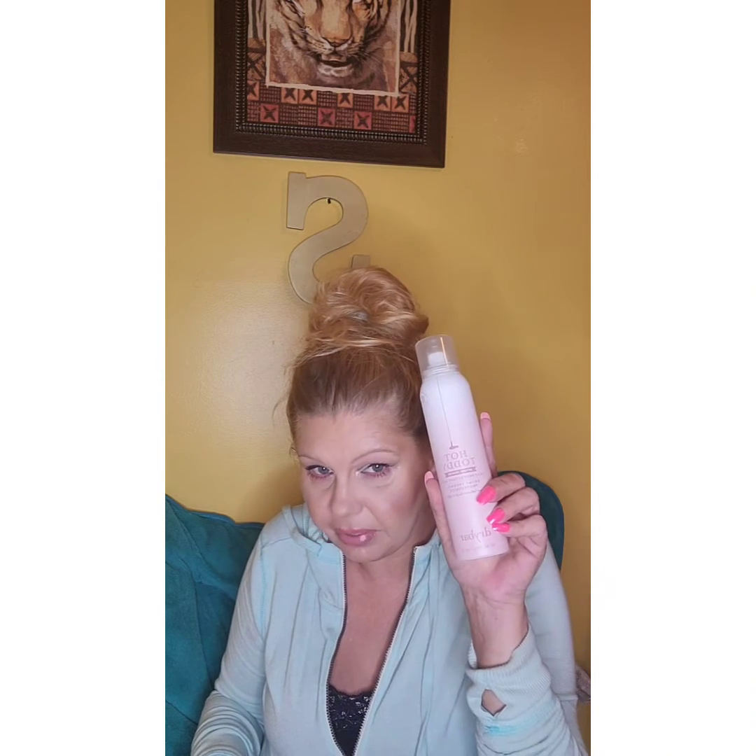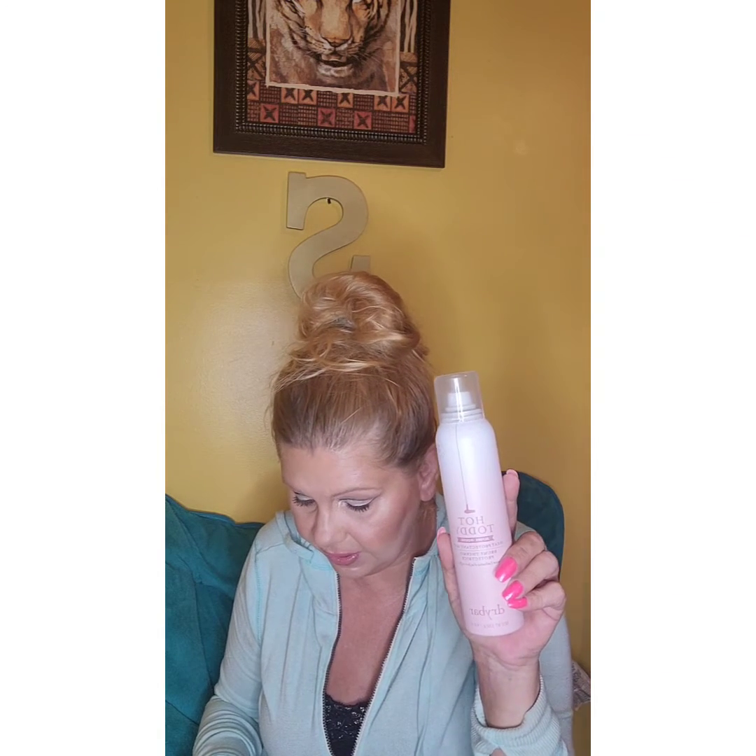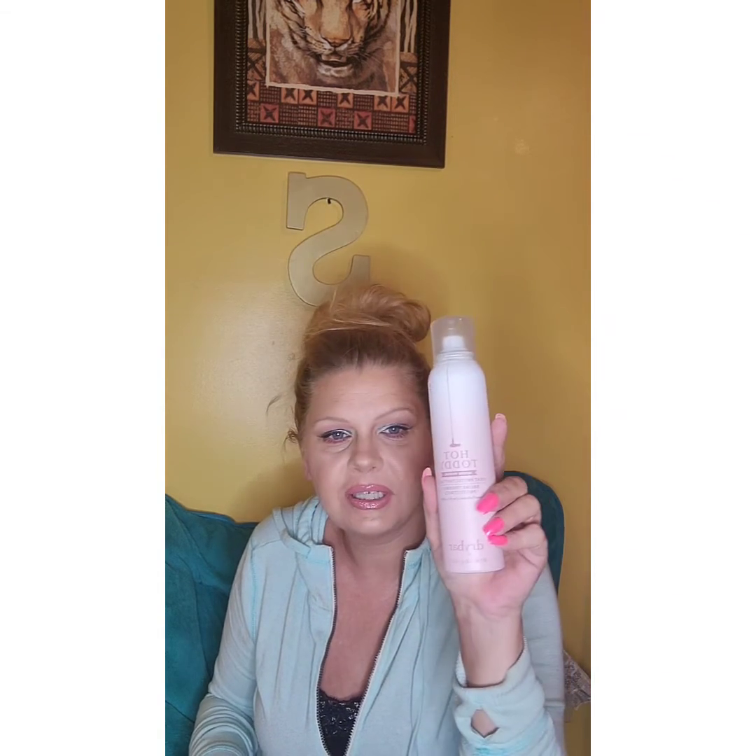Next up — I got it! Yay! It's the Drybar Hot Toddy Heat Protect Mist, a lightweight spray that protects dry hair from heat styling, blow drying, straightening, and curling irons. It doesn't really have a scent — I kind of wish it smelled like chocolate or something. But I'll definitely use this — $27.